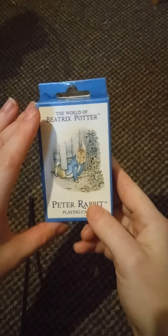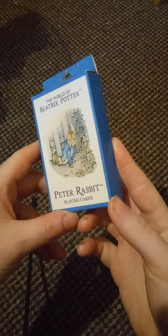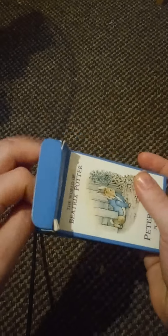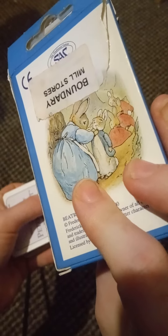Welcome back to the channel, it's your host Alex, and today we're looking at some of the Beatrix Potter Peter Rabbit playing cards. As some of you may know, I am a massive hobbyist and I collect different types of cards, just picking them up whenever I see them. These were originally from Boundary Mill stores but I was able to find them at a mini charity shop for about a pound.